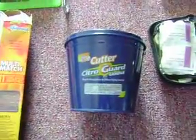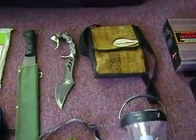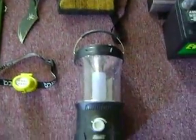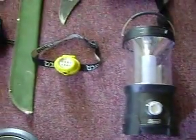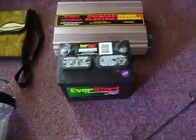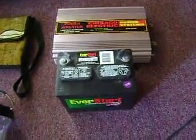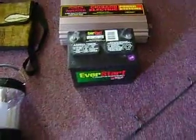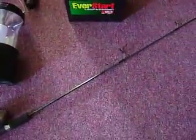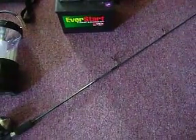Mosquito repellent candle, machete, hunting knife, medicine bag, lantern, headlamp, battery and inverter to run any electricity and power stuff we need — fans, lights, saws, fishing pole to go hunting for any fish that we need.